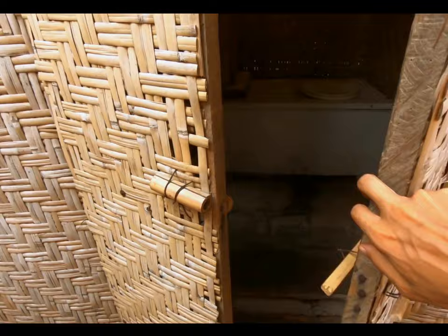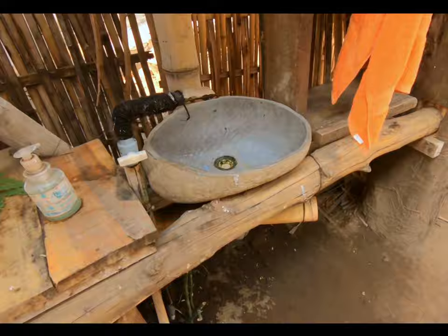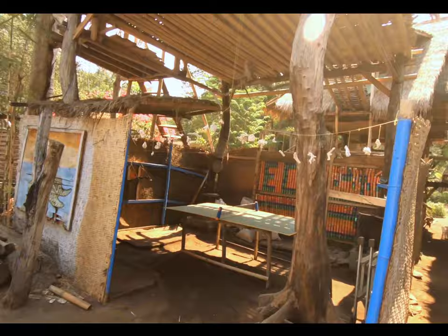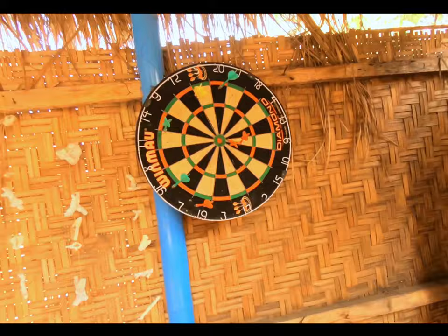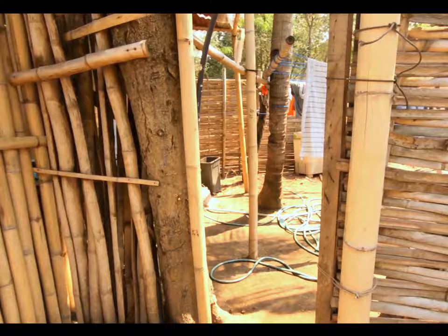Here we have the eco toilets, all bamboo-based as you can see. We open this and there it goes — pretty charming. There's the playing room: we have a ping pong table and a bunch of darts if you want to challenge your friends to a game. There's quite a lot of bamboo here as you can see.